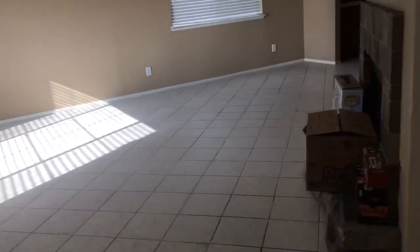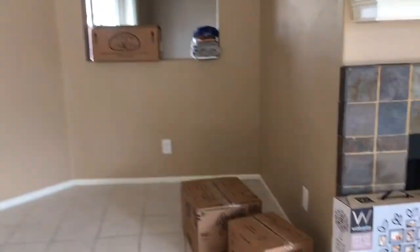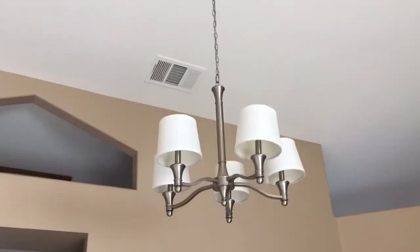This is the other door whenever you first walk in, and this is going to be our living room area with the fireplace right there. So as you're walking in, you got all that and you got the chandelier right here.